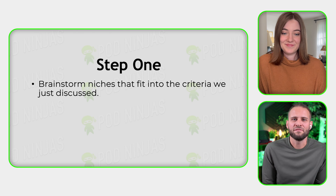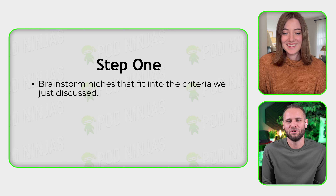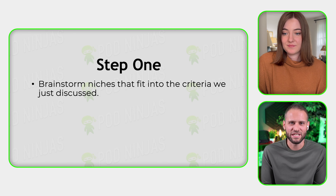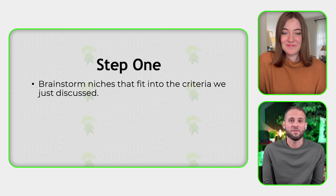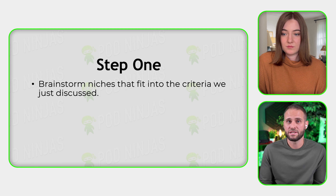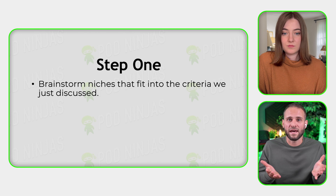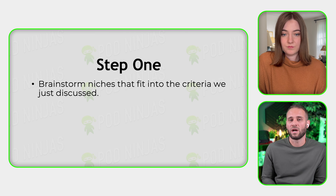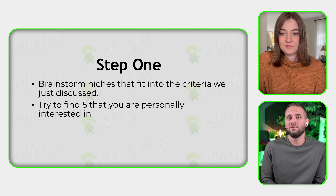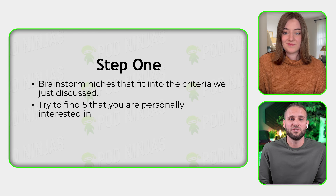Step one of actually identifying a money-making print-on-demand niche is all about thinking about what could be good. There's never going to be a definitive list of the top 20 print-on-demand niches, so you're going to have to give this some thought. Now that we've established what a niche is — a hobby, a job, a skill, or an identity — the goal is to brainstorm. Try to choose five things you personally are interested in or belong to, like a hobby group or even a nationality. Those could be great niches to try.